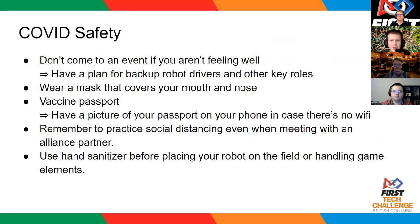In terms of COVID safety protocol: if you're feeling sick, please stay home and get better. It is a good plan for each team to have a backup set of drivers or field coach in case someone is sick the day of the event. You need to be wearing a mask that covers your mouth and nose during the event, and have your vaccine passport either on your phone or printed out. Remember to practice social distancing when meeting with your alliance partners, and use hand sanitizer before placing your robot on the field and handling game elements.